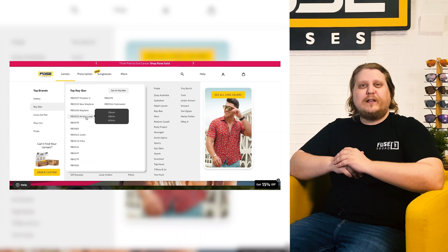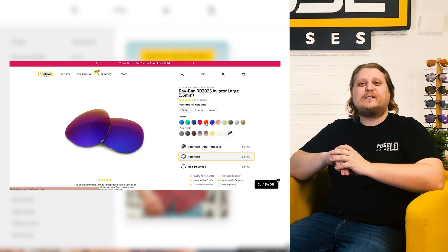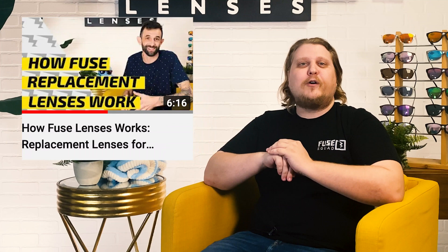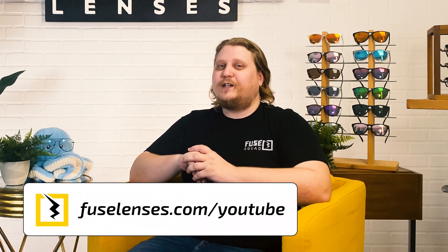At Fuse Lenses, we offer customizable sunglasses and blue light lenses made to fit over 4,000 styles of brand-name glasses and sunglass frames. If you don't see your brand on our website, we also make custom lenses cut specifically to your unique frame shape. We also have our own line of affordable, high-quality shades and glasses with 20-plus lens color and mirror coating options, polarization, blue light, transitions, and even prescription — so you can protect your eyes and do it in style. You can learn more by checking out our video on our replacement lens system, and order your own customized lenses at FuseLenses.com/YouTube.